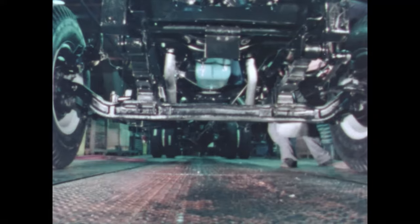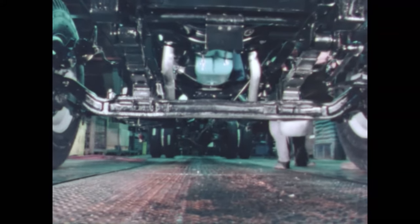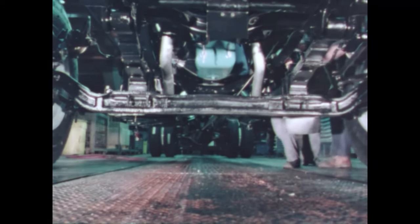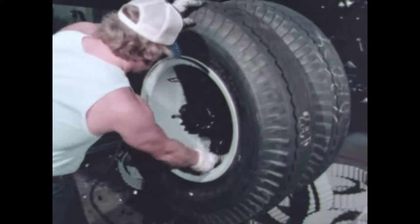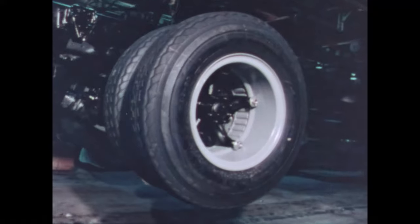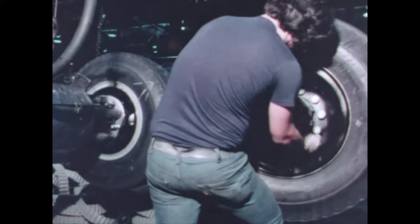Wide track drop-forged steel eye beam front axles have rated capacities from five thousand to twelve thousand pounds, and double-acting front shock absorbers are standard. Cast spoke and disc wheels are available with a full range of tires to meet on and off-road applications.